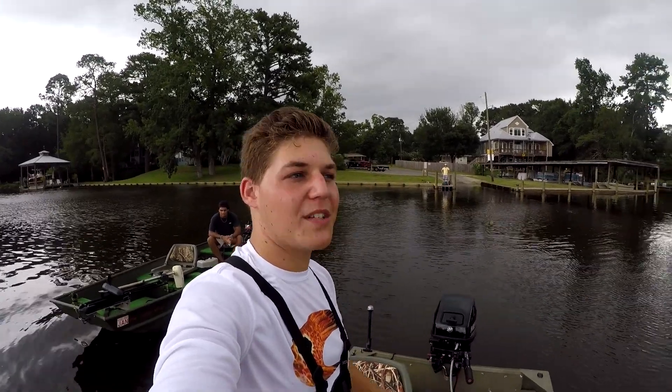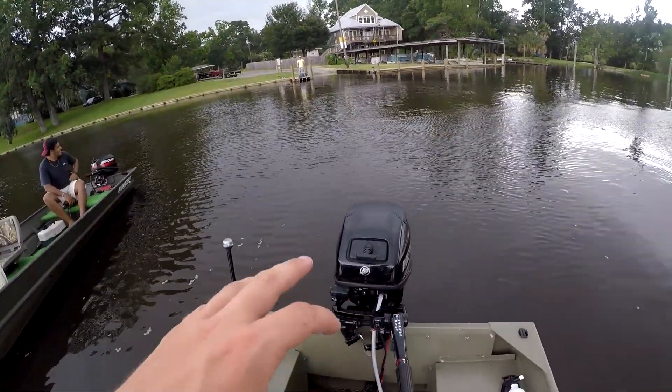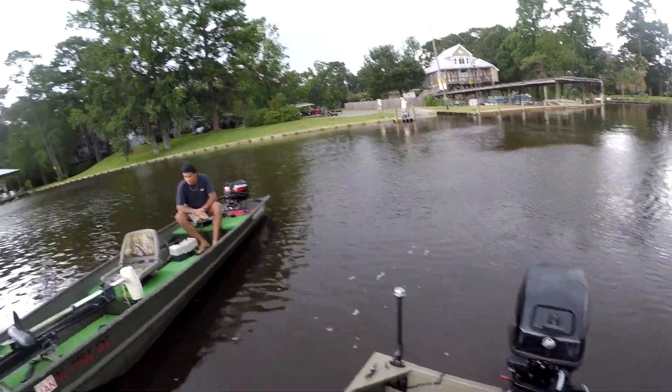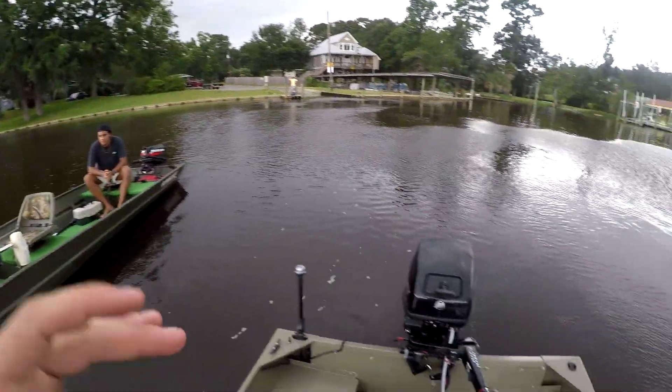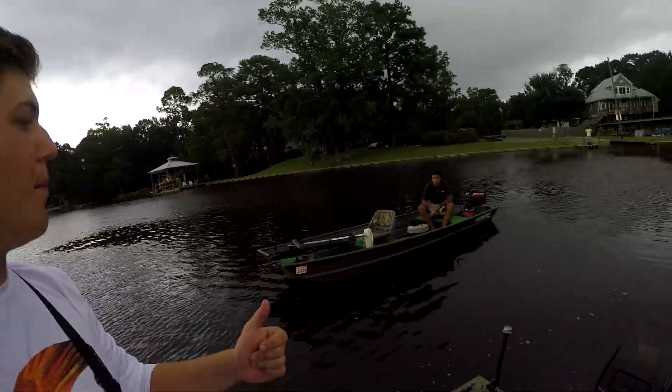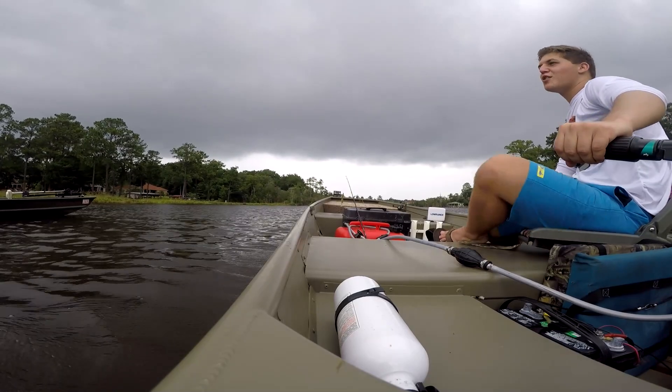Hey guys, welcome back to another quick video. Today I have an interesting test — you've seen this top speed run on my boat before. That is a Mercury 15 horsepower engine, 2015. He has a 15 horsepower Mercury engine as well, except his is a two-stroke and mine is a four-stroke. So we're gonna race these boats and see which one is a little bit quicker. This isn't supposed to be scientific whatsoever — my boat is bigger, it's heavier, his has a heavier draft. This is just to see in theory which engine may be a little bit better: the two-stroke or the four-stroke, an older two-stroke or a newer four-stroke.